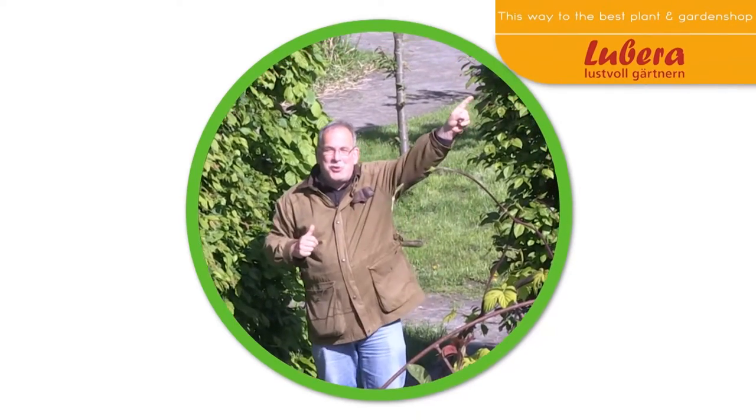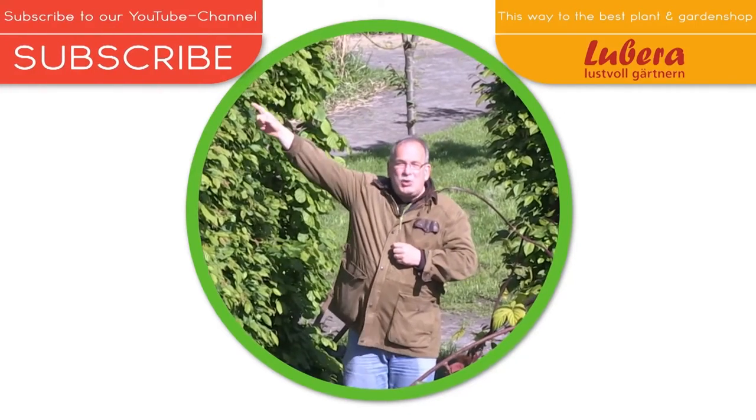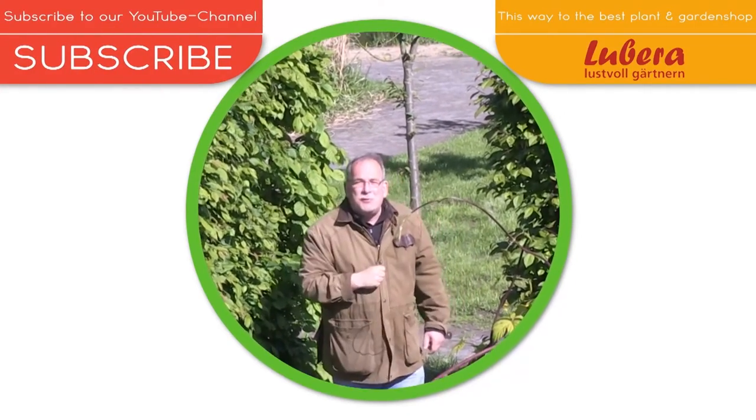Here you go to Lubera.co.uk with all our breedings and thousands of more plants. And here you can subscribe to our YouTube channel.